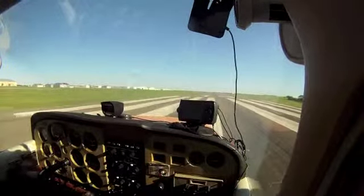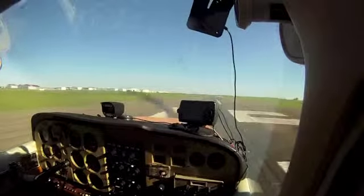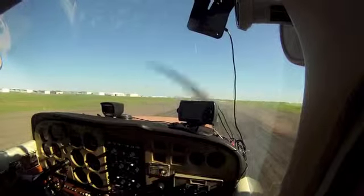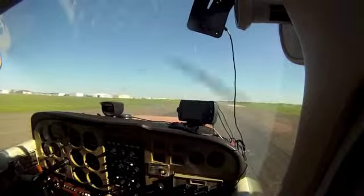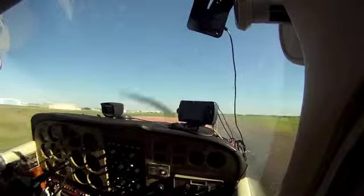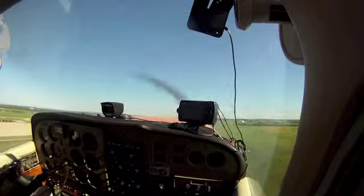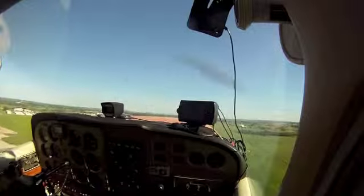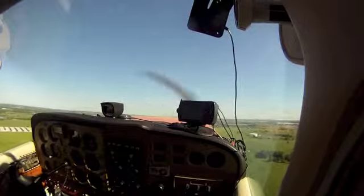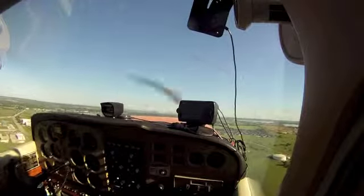Altimeter. Runway heading. Let's go. Cleburne traffic 64. Cleburne traffic, Skyhawk 02 Victor departing 15 to the south, turning out to the east for northbound heading. Cleburne.